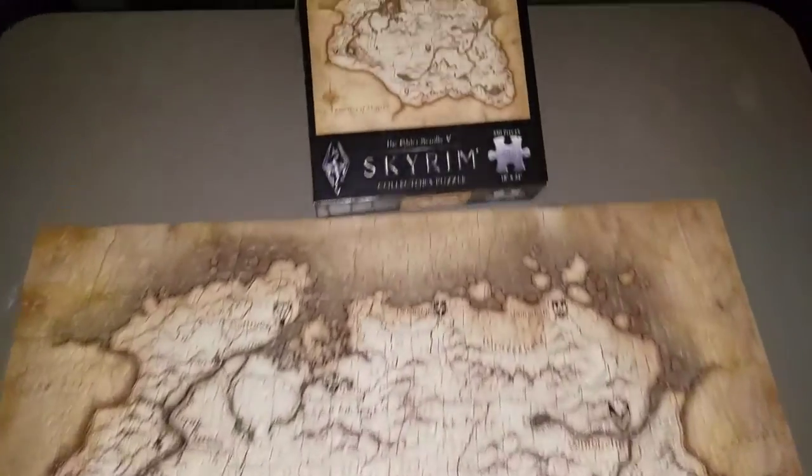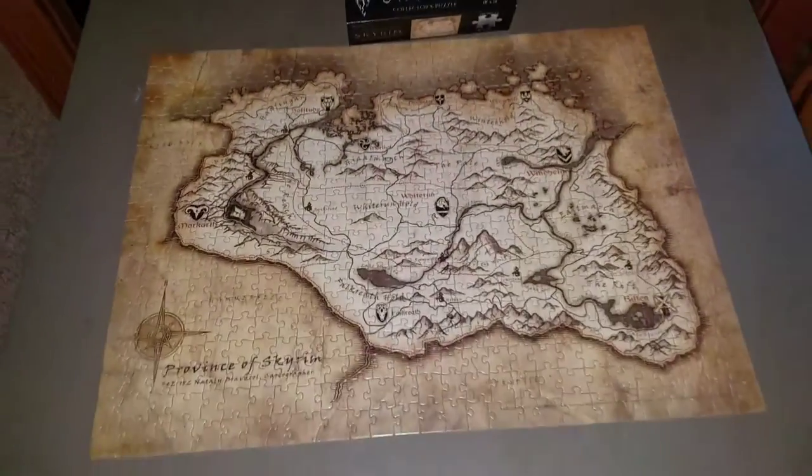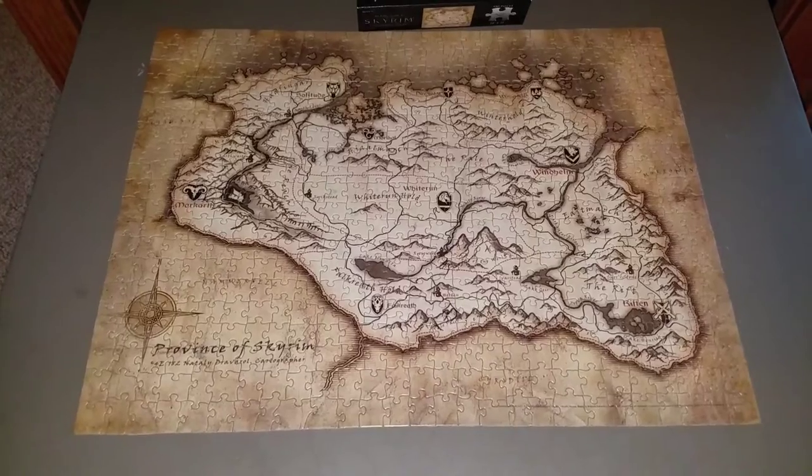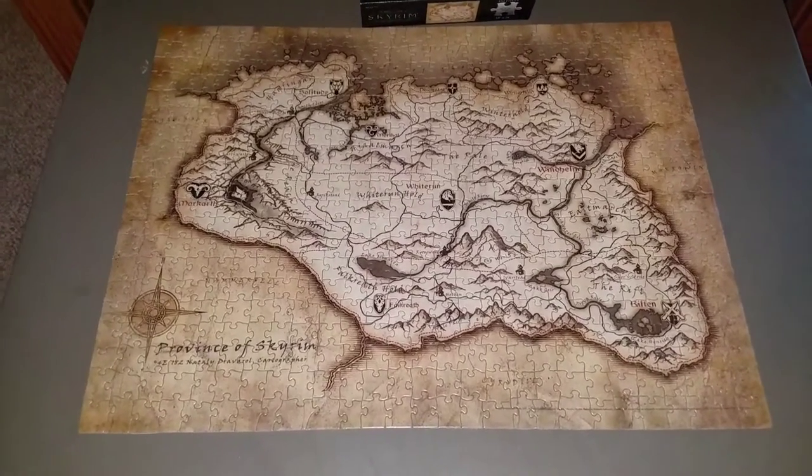So I'm so happy. I put this thing together — it's 550 pieces. It took about six hours, and I'm going to glue it and frame it and put it up in my game room.